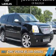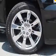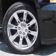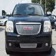Presenting the 2011 GMC Yukon XL. It's powered by all-wheel drive, a 6.2-liter eight-cylinder engine, and a six-speed automatic transmission.